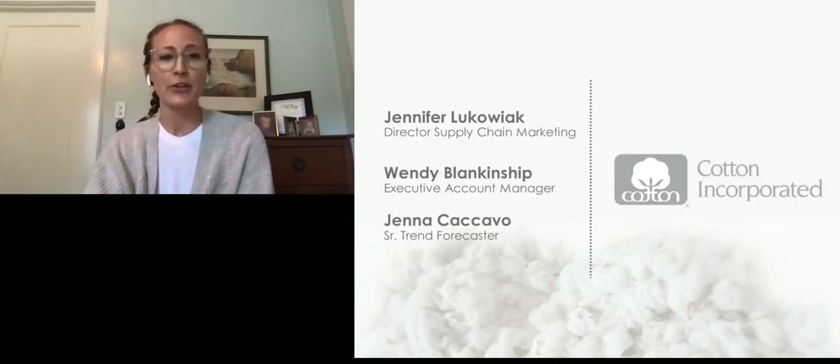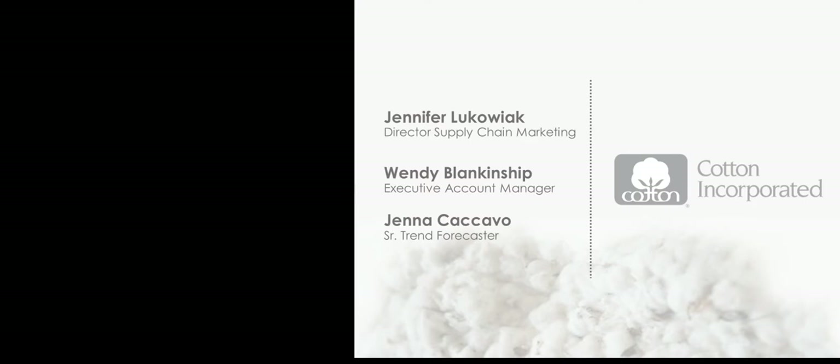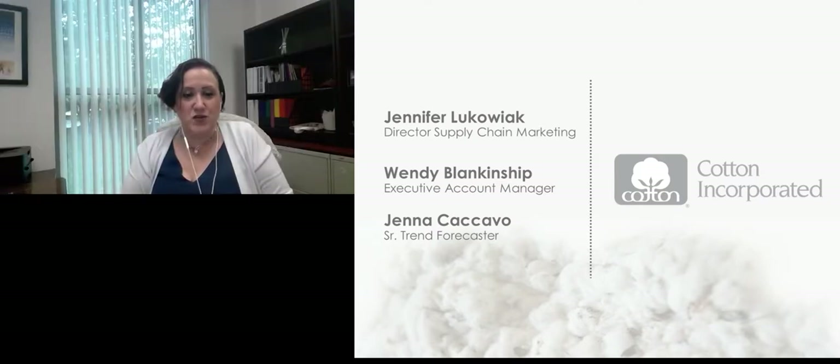Without further ado, I'd like to introduce Jennifer with Cotton Incorporated. Thank you, Sarah. Welcome to Cotton Incorporated's Spring-Summer 2022 Active Trend Overview. I'm Jennifer Lakojak, Director of Supply Chain Marketing for Cotton Incorporated, and I will be moderating our forum. Cotton Incorporated's mission is to increase the demand for and profitability of cotton through research and promotion. Today we'll be featuring one trend from a larger three-trend forecast, which you can register to see in totality after today's program. My colleagues Wendy Blankenship, Executive Account Manager, and Jenna Kakavo, Senior Trend Forecaster, will be discussing our Cotton Works website, upcoming trends, Cotton Incorporated's technology, and Fabricast fabrics. With that, I'll turn it over to Wendy Blankenship.